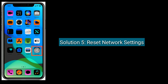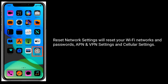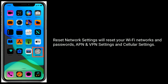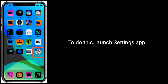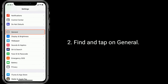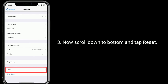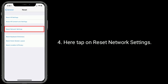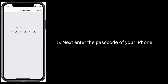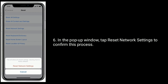Solution 5 is: reset network settings. Resetting network settings will reset your Wi-Fi networks and passwords, VPN and cellular settings. To do this, launch the Settings app. Find and tap on General. Scroll down to the bottom and tap Reset. Here, tap on Reset Network Settings. Enter the passcode of your iPhone, then in the pop-up window, tap Reset Network Settings to confirm.